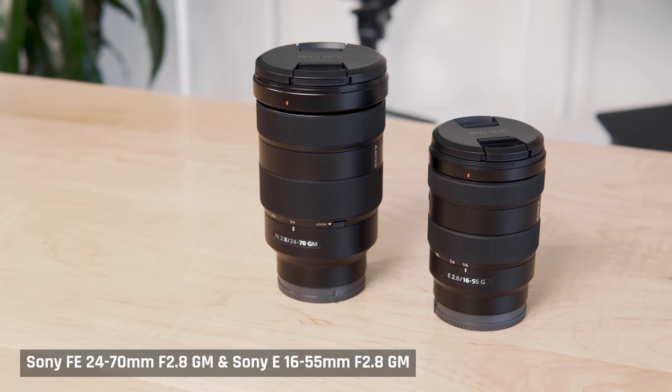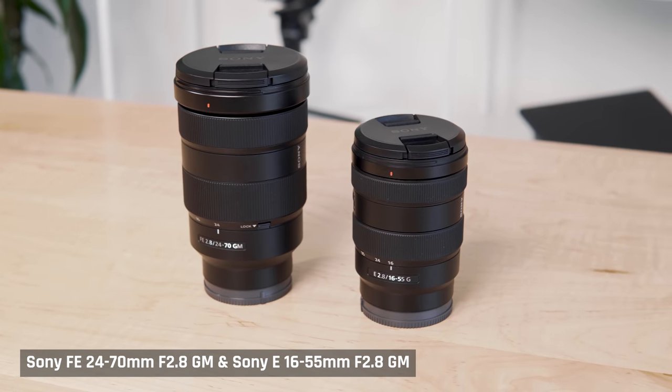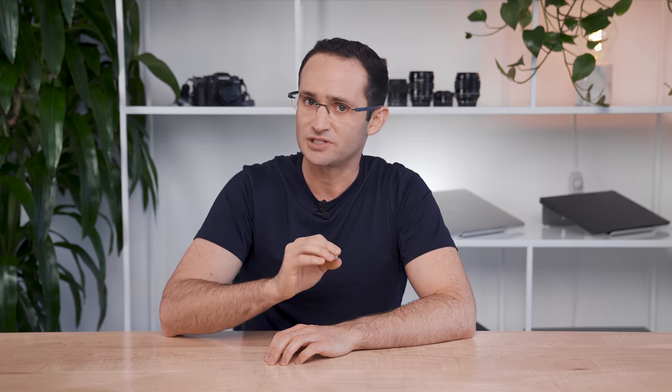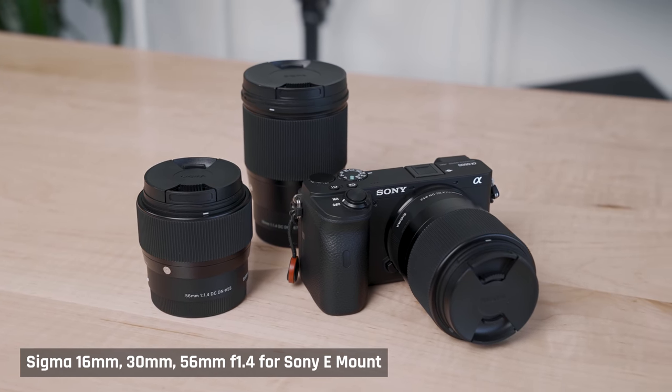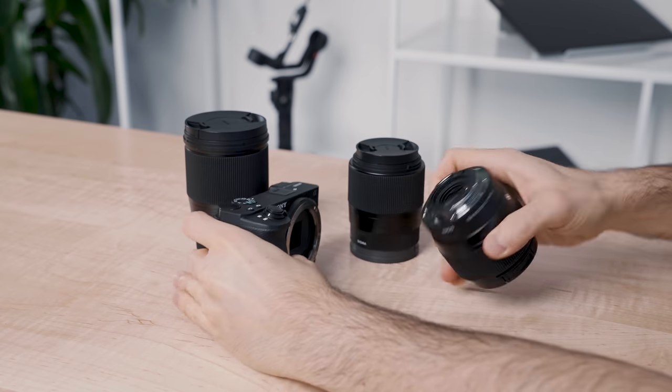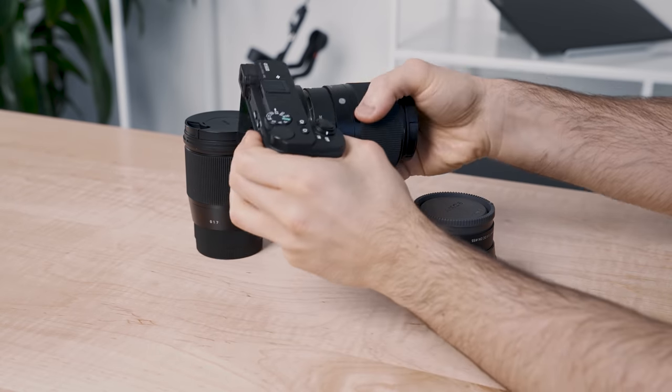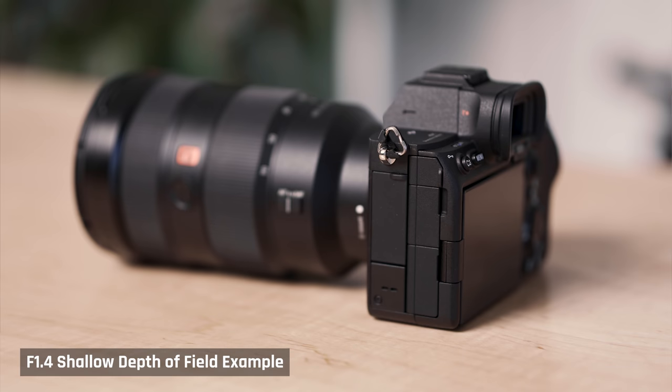For lenses, I went with only zooms. For the A7S III it's the 24-70mm f/2.8 G Master, and for the A6600 it's the 16-55mm f/2.8 G Master. Zoom lenses help with efficiency as I rarely have to change lenses since they provide the right focal range. I previously used the Sigma Trio of prime lenses for the A6600 — combined they provide the same focal range, but I constantly had to move the tripod or change the lens. Now I can just zoom in or out. More efficient.